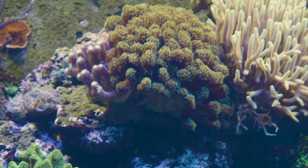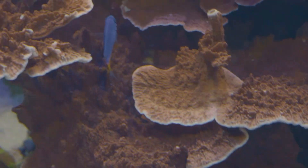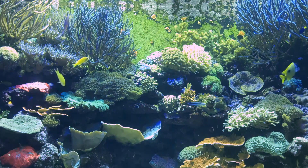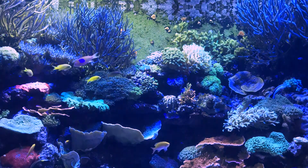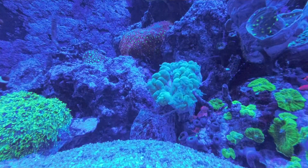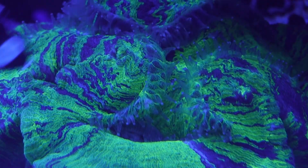Lots of corals are photosynthetic — that's why we have such bright lights. They're making their own food from the sunlight, but they also benefit from eating meaty food. In the reefs in the wild, when the sun goes down, the feeding tentacles come out, and all the zooplankton drifting around in the ocean — they have their tentacles out waiting to grab that and actually eat throughout the night. During the day, they make their food through photosynthesis.